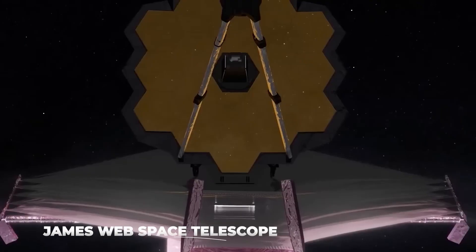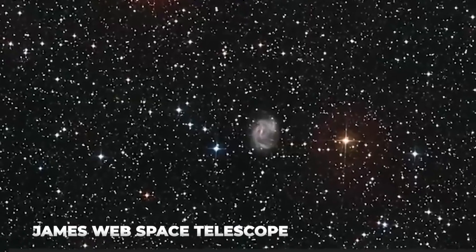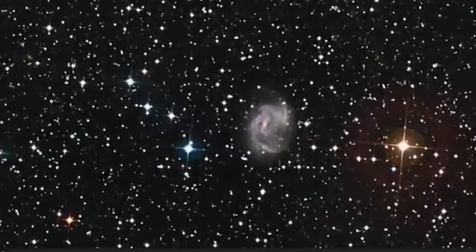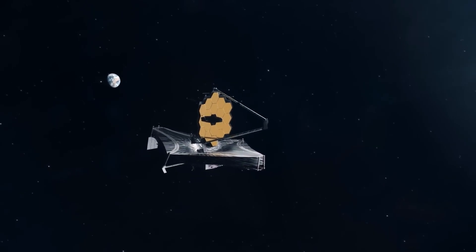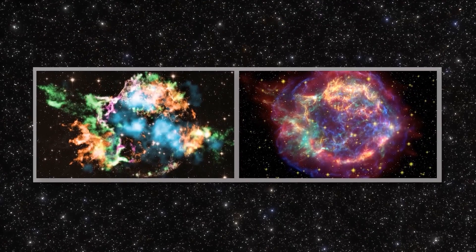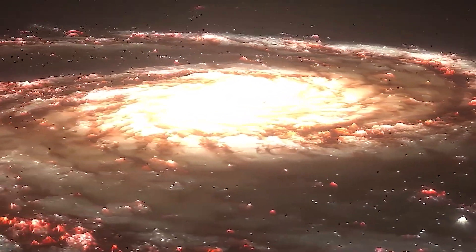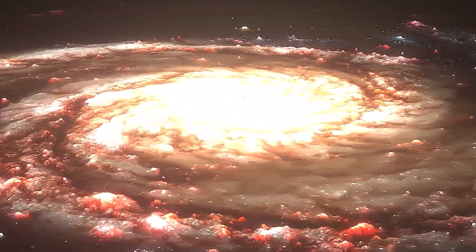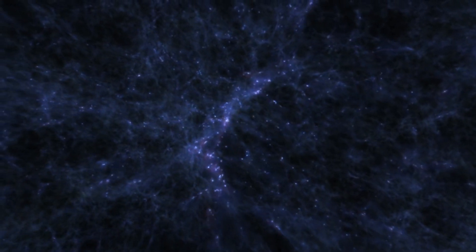NASA's $10 billion James Webb Space Telescope has captured a colossal supernova — an explosion of a dying star. So far, the telescope has discovered stars, galaxies, and many more materials present in the darkness of the universe. But this time, it has gone above and beyond by accidentally capturing this mysterious phenomenon. The recent discovery has surprised scientists and opened the gate to a new area of research.